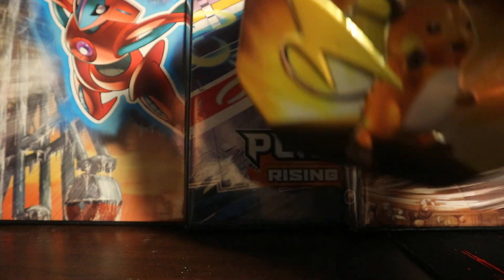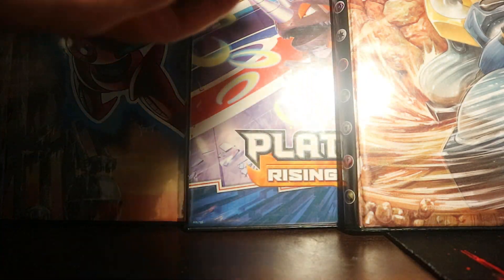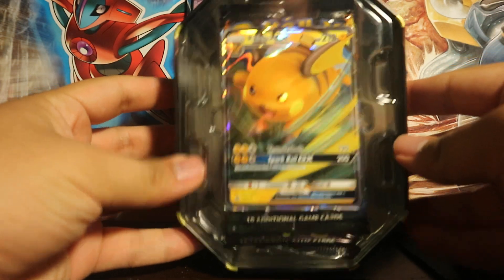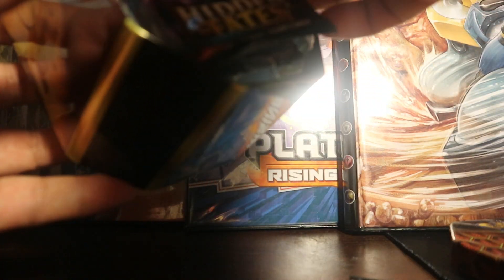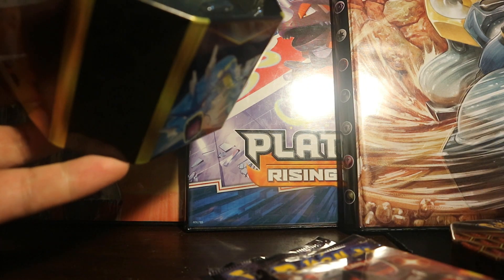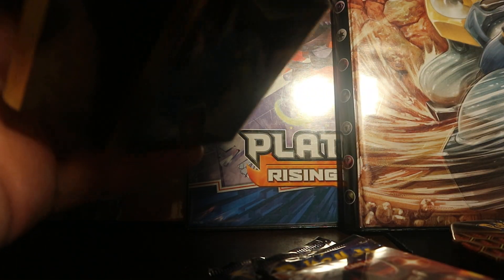Feels so nice to open this up. Here is the Raichu promo as you guys can see right there — beautiful. I'm just going to put the promo back after. The pack slipped out — lovely. Four packs as usual, all Hidden Fates. I'm so ecstatic to open this up.